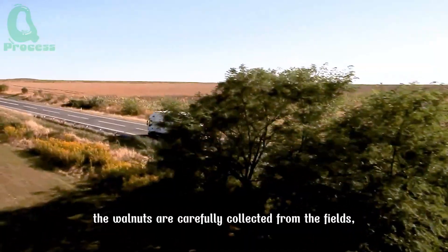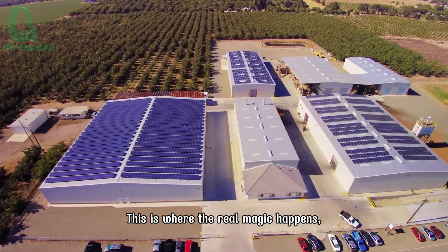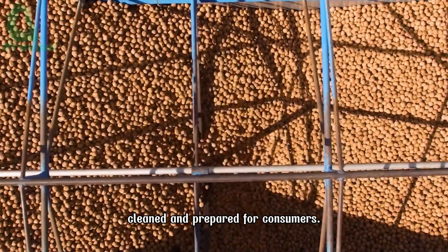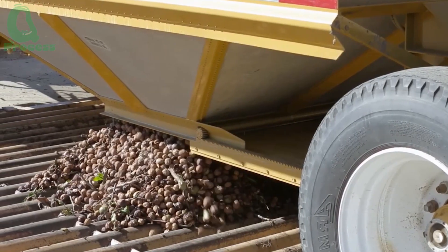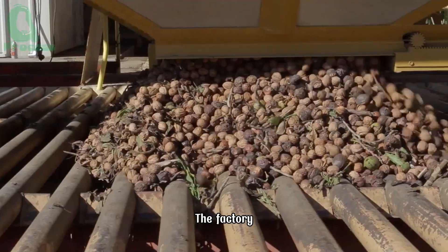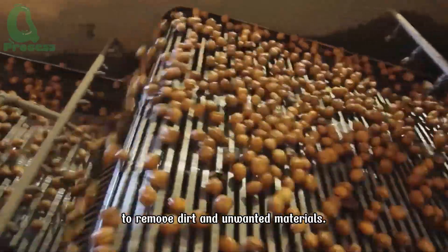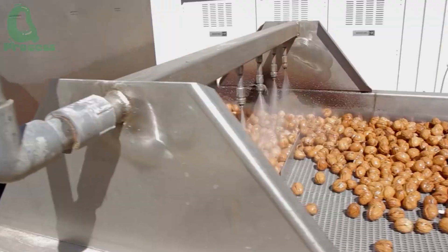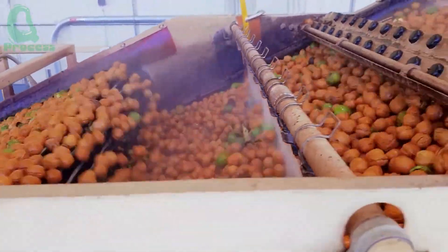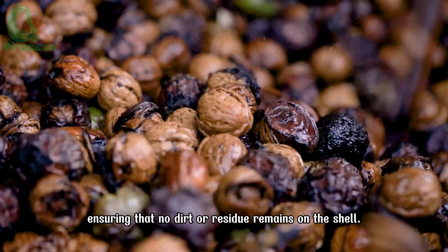After the walnuts are carefully collected from the fields, they begin their next journey to the processing plant. This is where the real magic happens, where each walnut is inspected, cleaned, and prepared for consumers. The factory can process up to 4,400 pounds of walnuts per hour, starting with sorting to remove dirt and unwanted materials. The walnuts are passed through modern cleaning chambers, where they are washed with water and air, thoroughly cleaned before moving on to the next step.